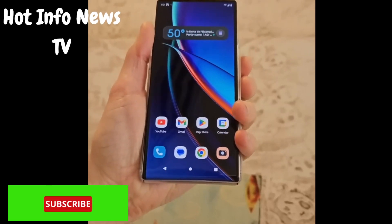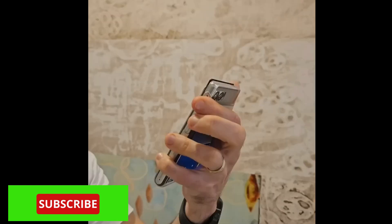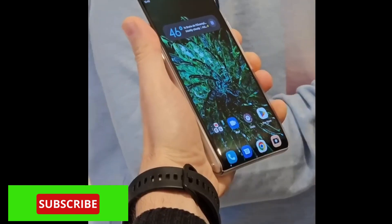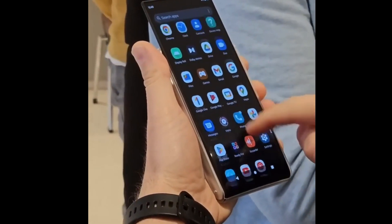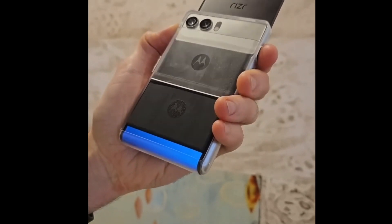The hotly anticipated MWC Barcelona 2023 event has finally begun. On the first day itself, different brands started displaying and launching their products. Xiaomi will also unveil the Xiaomi 13 series, and in the upcoming days we will see launches like the Honor Magic 5 series and substantially more.